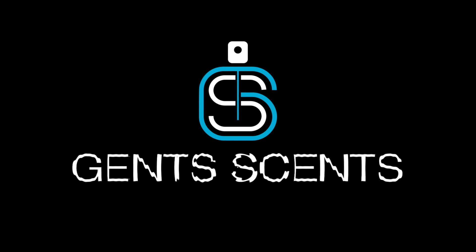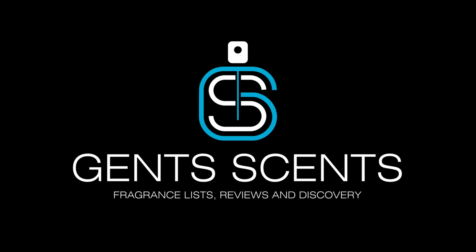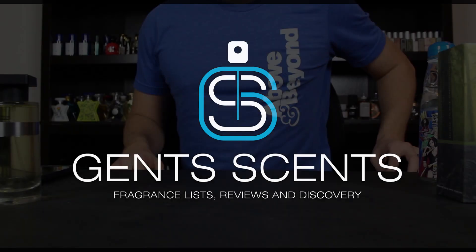Hey everybody, Ashton here with 10 Cents with another fragrance review. Today we're going to be taking a look at a fragrance from the house of Enica, which is one of my favorite indie perfumers. This one is their new release called Idlewild.